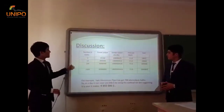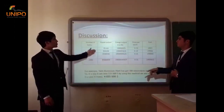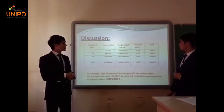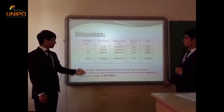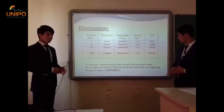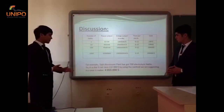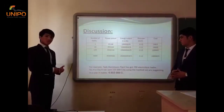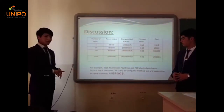In discussion, you can see that, for example, with one bath, at a price of 10 cents per kilowatt-hour, in a day we can save 190 dollars. For example, in a typical aluminium plant we have 700 electrolysis baths. So in a day it can save 133,000 dollars. By using the methods we are suggesting, in a year it amounts to approximately 48,855,000 dollars.